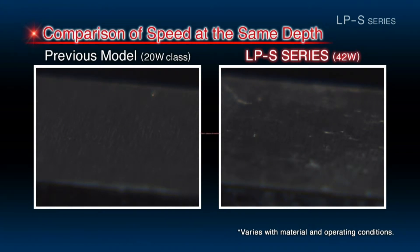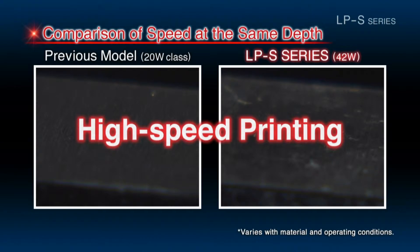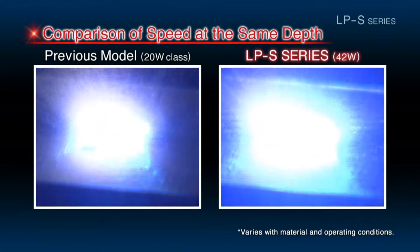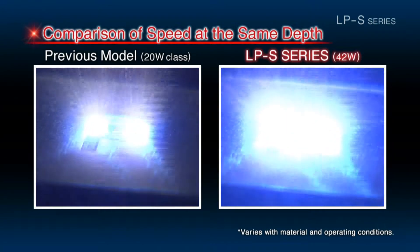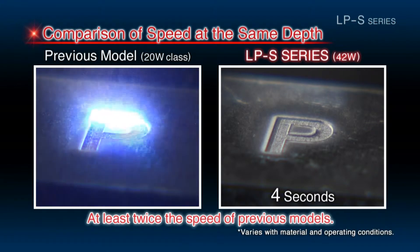Its peripheral output enables marking at an unprecedented level of speed. Engraving at the same depth, the LPS can finish marking shots in less than half the time of the previous models.